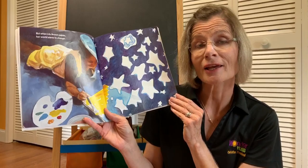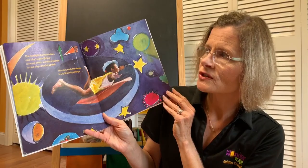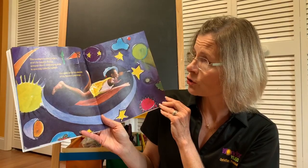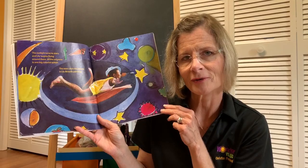But when Lily Brown paints, her world starts to change. Do you like to paint? The sunlight turns to stars, and Lily begins flying around them, all the universe's one big colorful splash. The stars circle the planets in Lily Brown's paintings. It looks like Lily's using her imagination while she's painting.